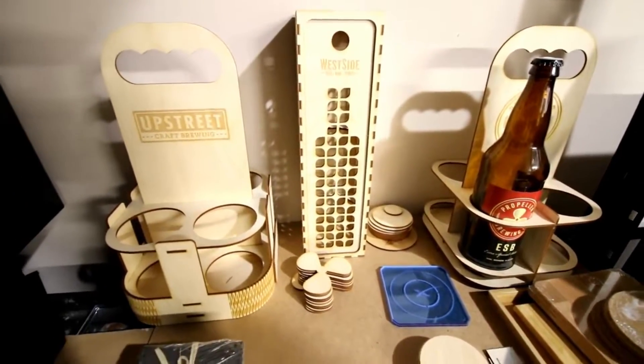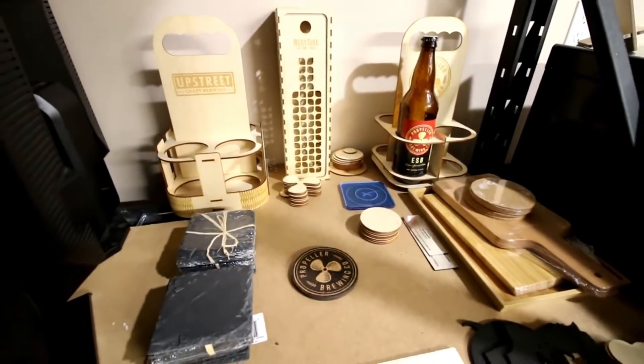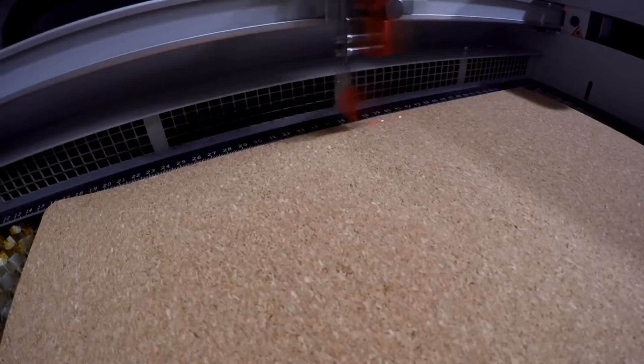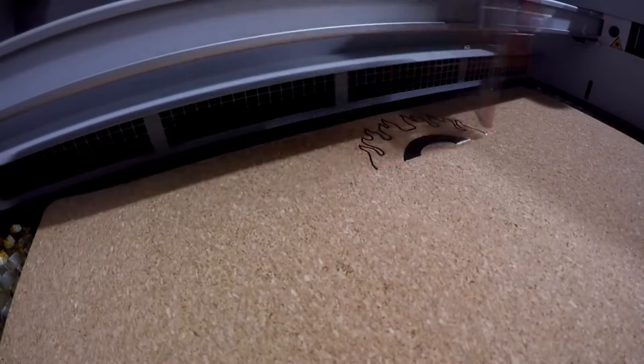So far it's been a lot of experimentation for the first month we've had it, but now we're getting into actually doing products for resale. A lot of work with coasters — we started off with acrylic, wood — doing custom designs of our own, and also a few custom orders from clients where they're asking for their design in a coaster.